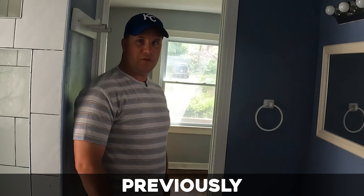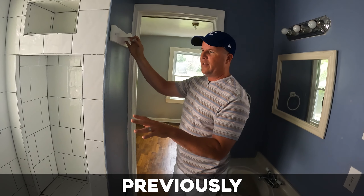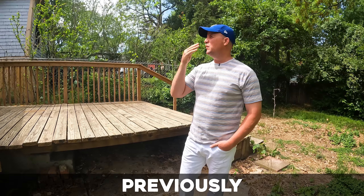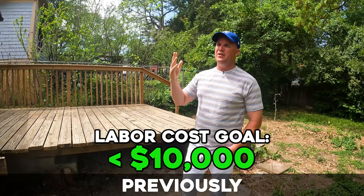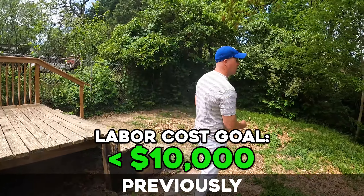The bathroom and the kitchen are really where we want to spend all of our money. This is where the house is going to sell itself. There's a lot of thought going into this bathroom. So if we get this whole place done for under $10,000 — not material, but labor — that would be a really good goal.